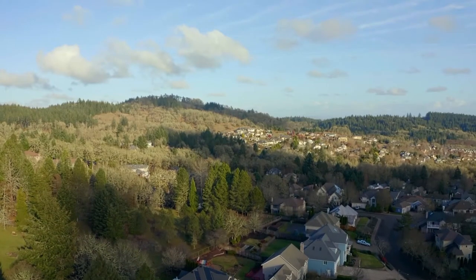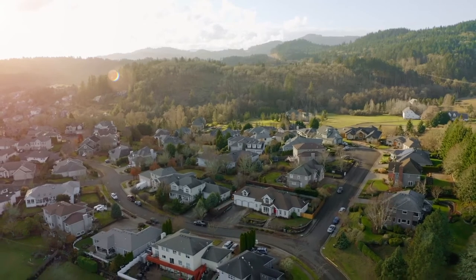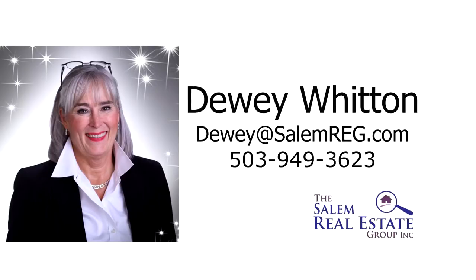It's all here ready for you to call home. For more information or to schedule your own personal tour, please contact Dewey Witton with the Salem Real Estate Group at 503-949-3623.